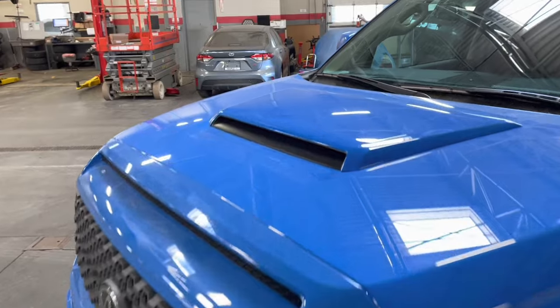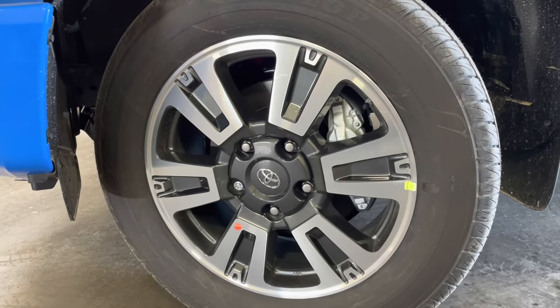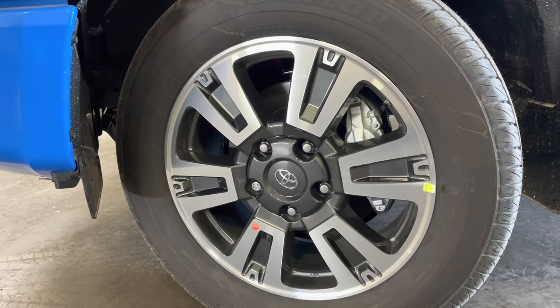With the Tundra TRD Sport Premium you get this lovely paint-matched hood scoop, and you get these lovely 20-inch alloy wheels that come specifically with the TRD Sport Premium. I've already exceeded the value of $1,350 with that hood scoop alone — but guys, there's more.